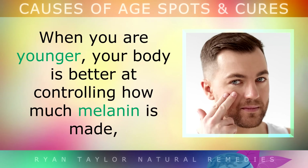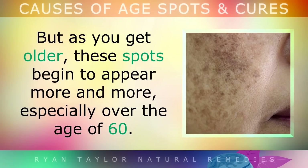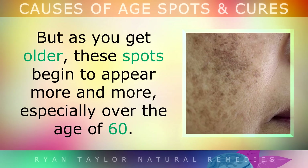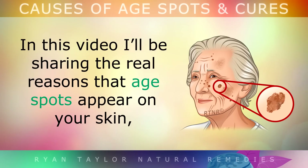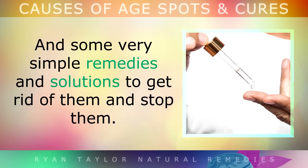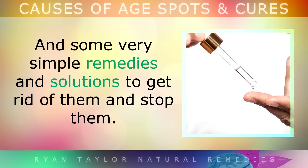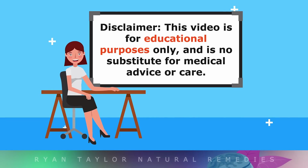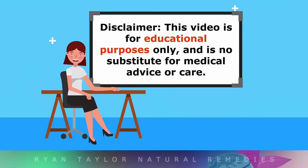When you're younger, your body is better at controlling how much melanin is made, but as you get older these spots begin to appear more and more on the skin, especially over the age of 60. In this video I'll be sharing the real reasons that these age spots appear on your skin, and some very simple remedies and solutions to get rid of them and stop them from forming. This video is for educational purposes only, so do speak with your doctor if you're worried about any blemishes on your skin.